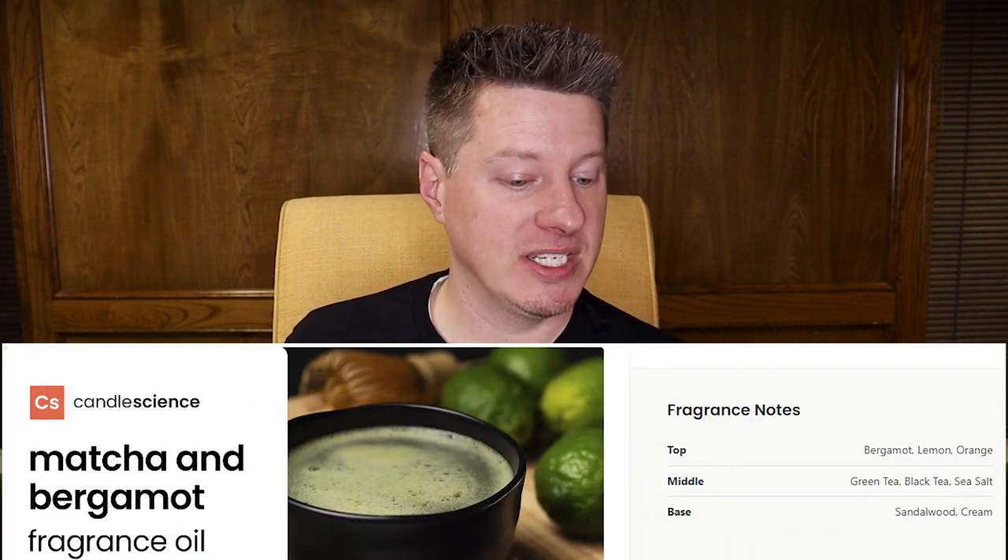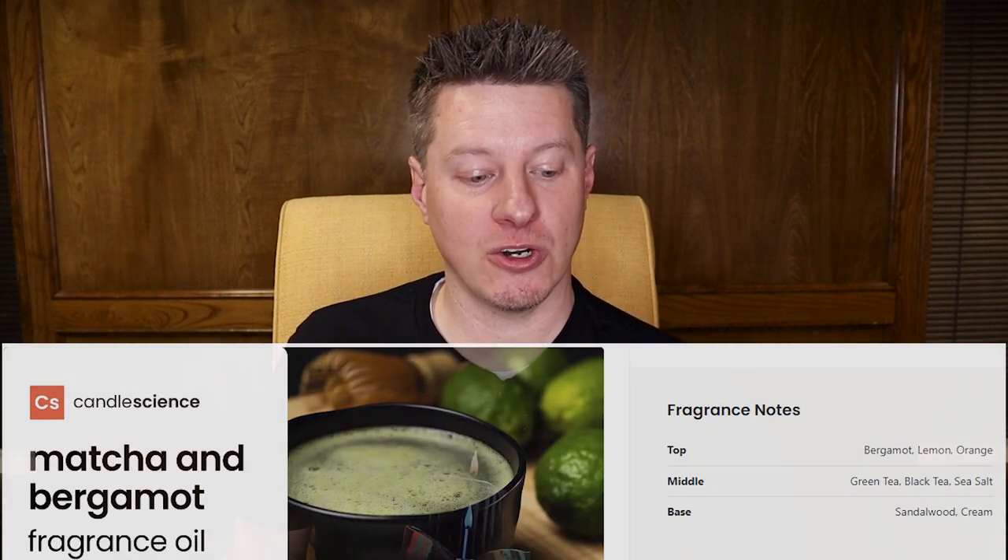Next up is Matcha and Bergamot. This is a fragrance combination I have never really thought about, and it's also not what I expected. Matcha and Bergamot — it's like the Batman and Robin of fragrances, just less spandex and more sophistication. Honestly, the versatility of a fragrance like this is pretty unmatched — it's like a zen-like calmness that you need after a long day, or a kickstart in the morning to tackle the day. As far as balance goes, let's take a quick look at the notes: bergamot, lemon, orange, green tea, black tea, sea salt, sandalwood, and cream.